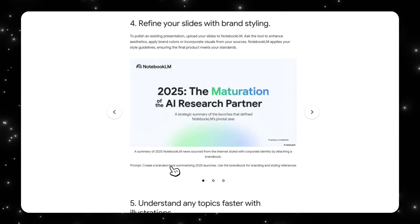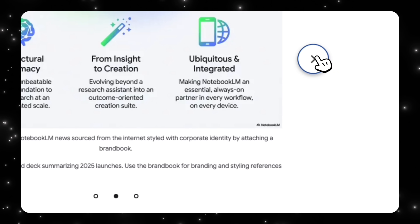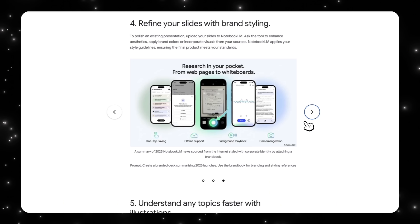NotebookLM can also refine existing presentations using brand guidelines. If you upload a brand book, NotebookLM applies colors, tone, and layout consistently across the entire deck. The prompt given was to create a branded deck summarizing 2025 launches, using the brand book for branding and styling references. All the output you see matches the NotebookLM brand — it's visually appealing and you don't have to manually make tweaks. This is where NotebookLM starts to feel enterprise-ready and not just for researchers.